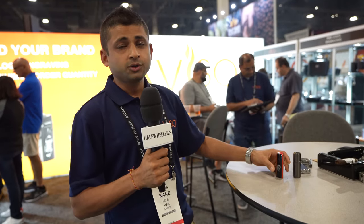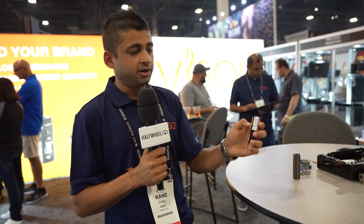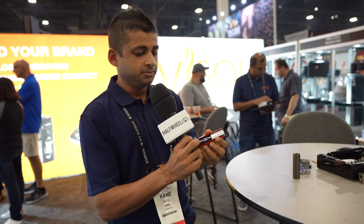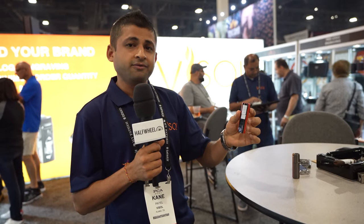We have two new Vesol lighters. One of them is the first triangular lighter that has a triple flame on it and a lockable punch on the bottom. We can also personalize it with your logo. This is available now, ready to ship, and it comes in five different colors.